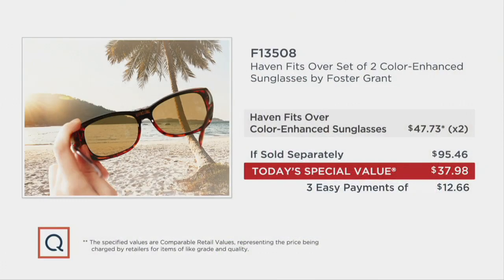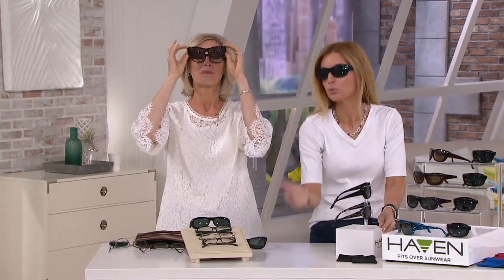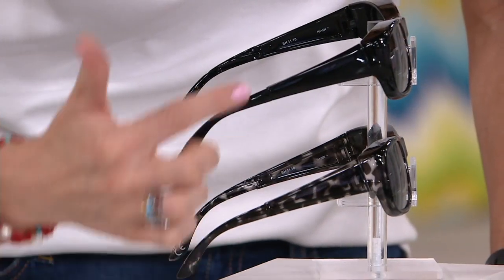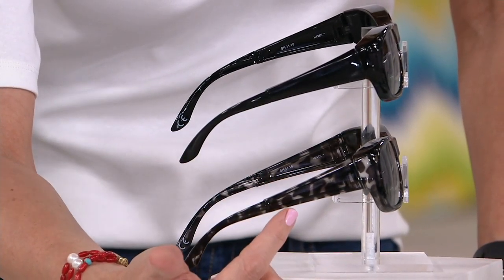Here's another look at your value while I bring out our guest, Emily Scott, who's been bringing us Haven by Foster Grant for quite some time. I neglected to show you the black choice — thank you for that. So you get black here, and then we also have the black marbleized, because heaven forbid it not be on the same rack as all the other choices. Black and black. And if you go to QVC.com, you'll see an image showing two solid, but in the black you actually get this black marbleized as well.